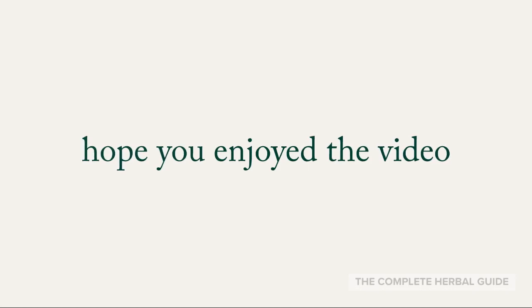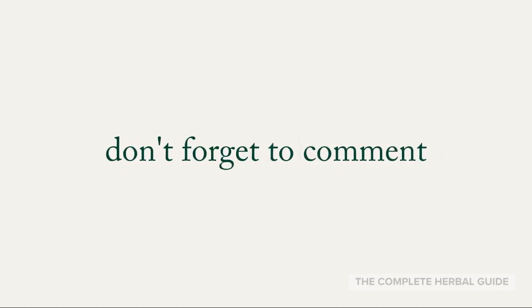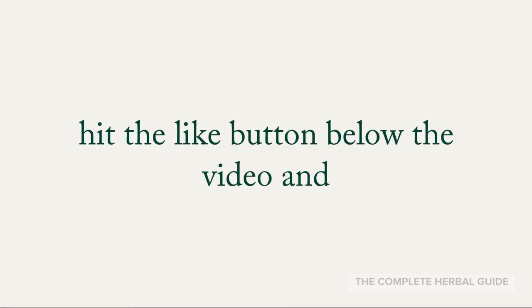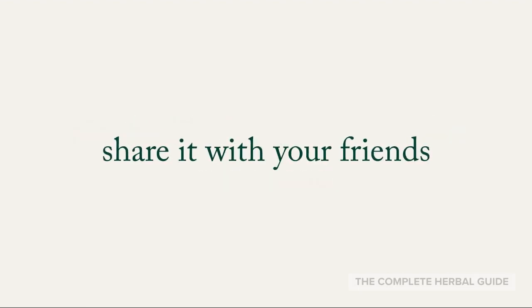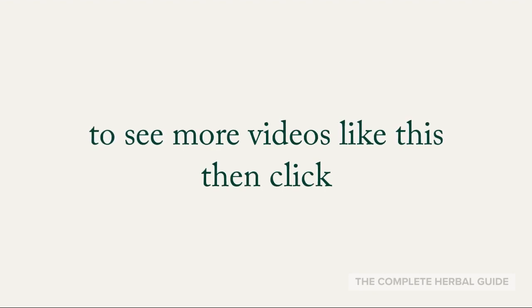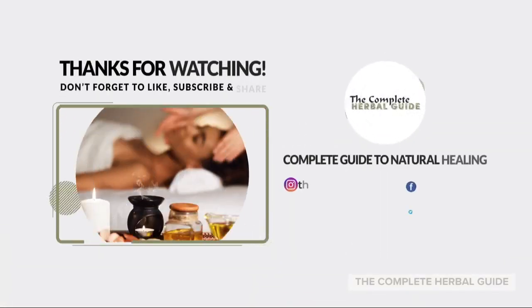Hope you enjoyed the video. Tell us your thoughts. Don't forget to comment. Hit the like button below the video and share it with your friends. To see more videos like this, click subscribe.